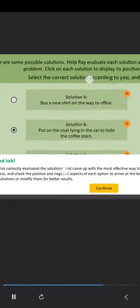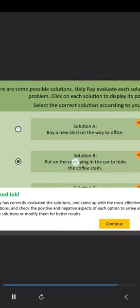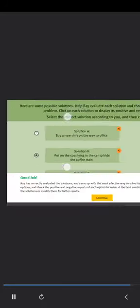Ray has correctly evaluated the solutions and came up with the most effective way to solve his problem. It is best to analyze all the options and check the positive and negative aspects of each option to arrive at the best solution. If possible, you may try to combine the solutions or modify them for better results.